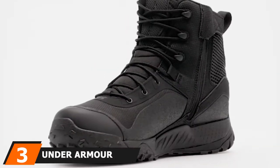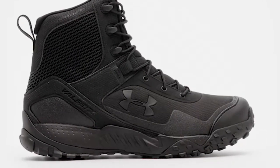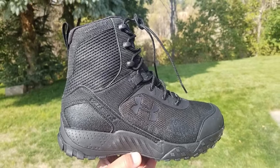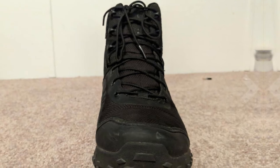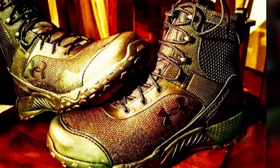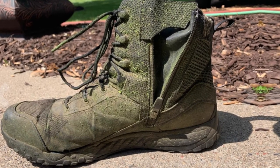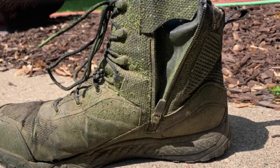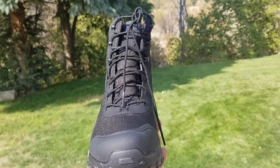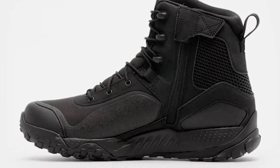At number 3, we have the Under Armour Men's Valsetz RTS 1.5. This work boot is known for being lightweight at just 15 ounces — most work boots weigh around 2 pounds, so these sit at slightly under 1 pound. This means you won't be weighed down as you're walking or standing for long hours. The main features include synthetic leather and textile uppers, an EVA midsole, abrasion resistance, and traction from the rubber sole, plus good build and ankle support. Keep in mind that the toe cap is plastic, and the synthetic materials are more sensitive to heat. If you work on an oil rig or in an environment with high temperatures, this may not be the shoe for you. For those who work indoors or at less hazardous outdoor job sites, you'll probably find these work boots to be more than adequate.